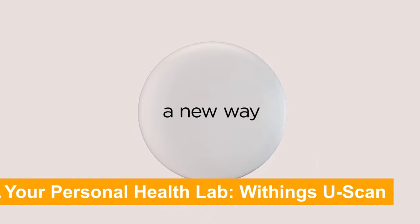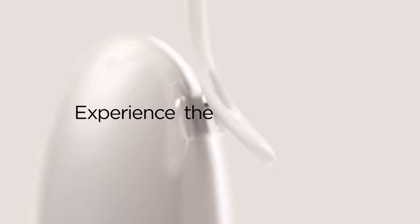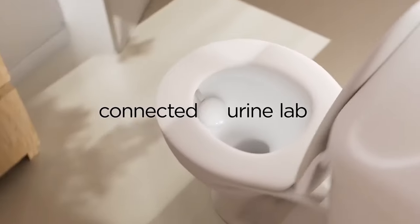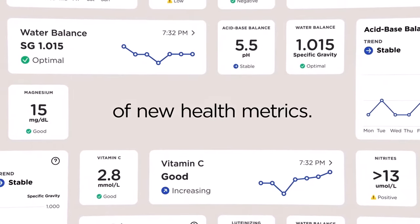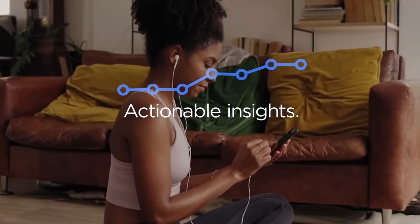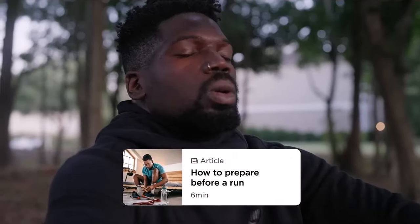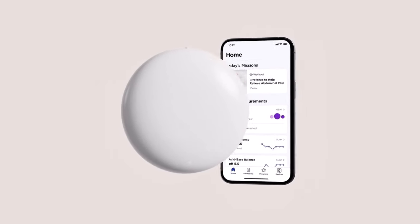Number 1: Your Personal Health Lab — the Withings U-Scan. You've heard of smart homes, but what about a smart toilet? Picture a world where your bathroom gives you more health insights than your yearly checkup. This isn't science fiction — it's here and it's changing how we think about our health. The Withings U-Scan is a compact device designed to fit seamlessly into any toilet bowl, revolutionizing personal health monitoring by analyzing over 3,000 metabolites in your urine.